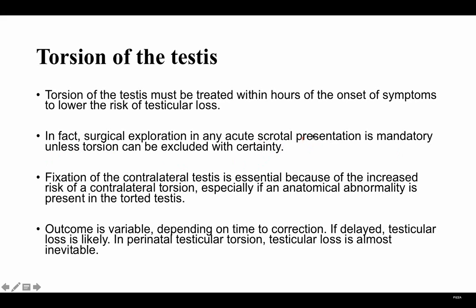Any acute scrotum: if you cannot be certain that this is not a testicular torsion, you need to explore it surgically. Once correction of the torsion is done, we usually also perform fixation of the contralateral testis, because there is an increased risk of contralateral torsion. If you fix one, you do bilateral fixation. Outcome is variable and the important thing is timing of correction — if delayed, testicular loss is likely.